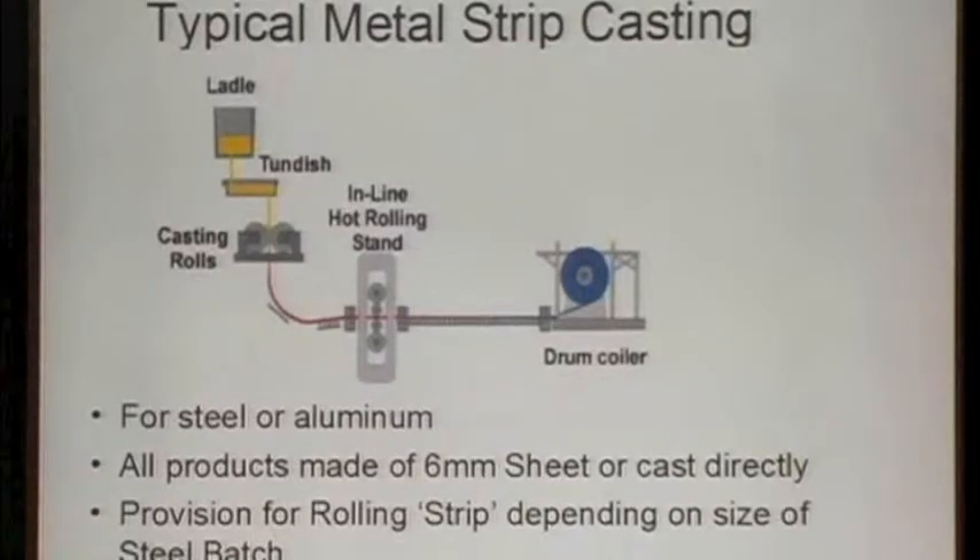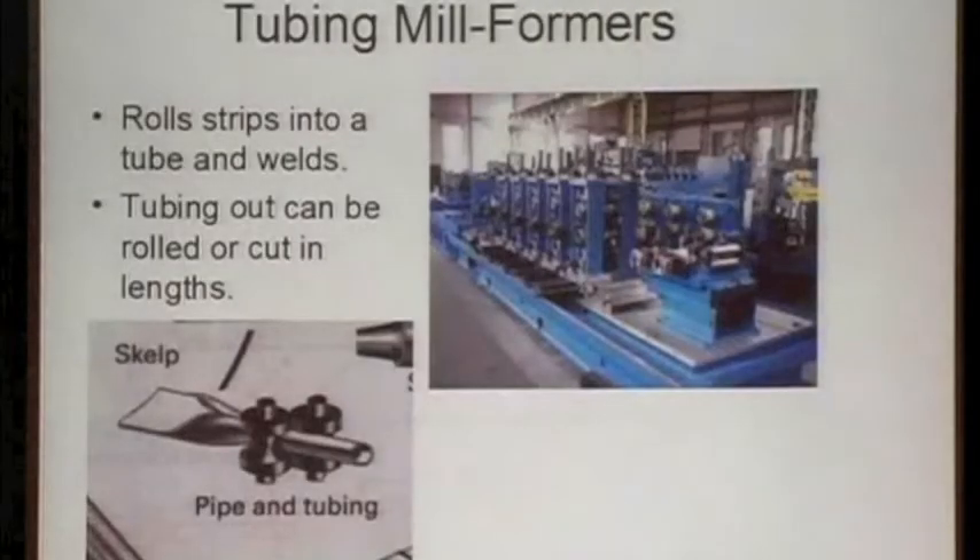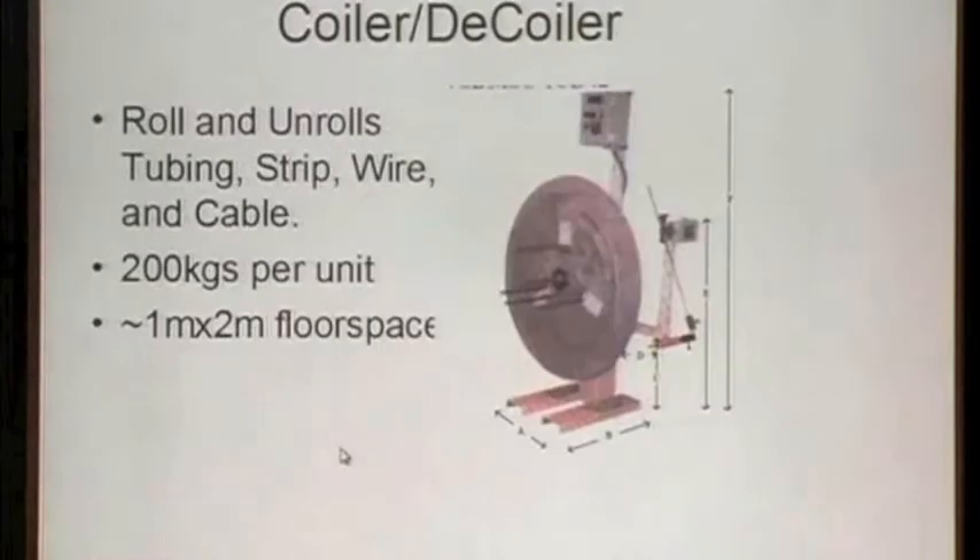I've borrowed these slides mostly from Frank Crossman and Damon, who took part in the Hillside study a few years ago. There are ways to make continuous rolls of steel that could then be raw material. You can slit them to make wires, you can roll them, and down in the bottom left you can actually take a little strip of metal and run it through several rollers, roll it into a tube, and weld it. I'm not proposing 3D printers for things that could be made better in other ways.